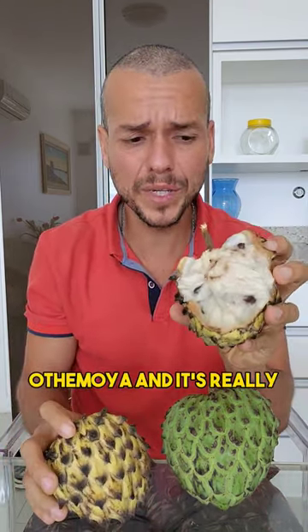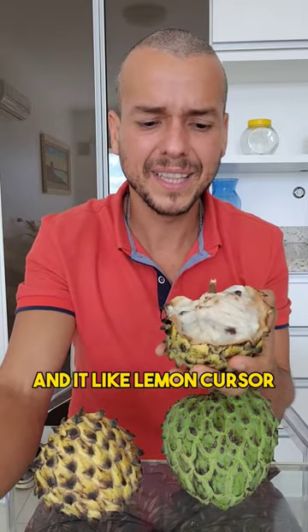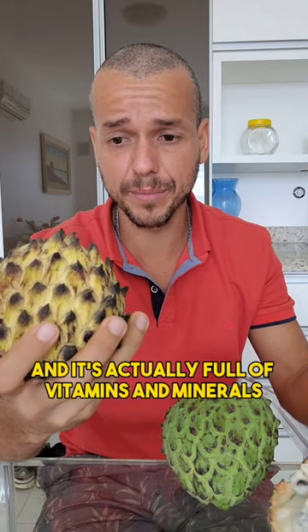It's really, really tasty and sweet — it's like lemon custard pie, some people suggest — and it's actually full of vitamins and minerals.